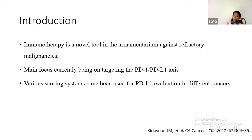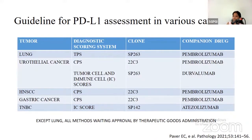Immunotherapy is a novel tool in the armamentarium against refractory malignancies, with the main focus currently being on targeting the PD-1/PD-L1 axis. Various scoring systems have been used for PD-L1 evaluation in different cancers, such as the validated tumor proportion score using the SP263 clone for the companion drug Pembrolizumab. Similarly, in urothelial cancer, CPS is being used with the 22C3 clone for Pembrolizumab.